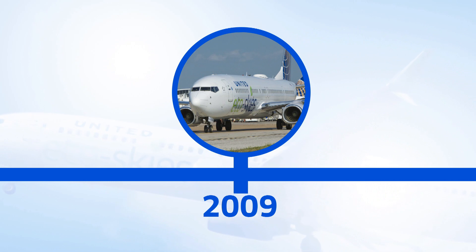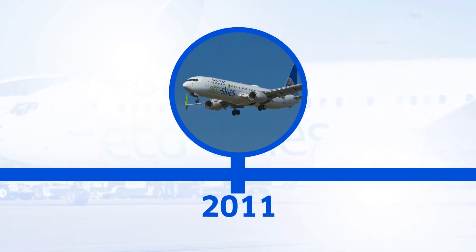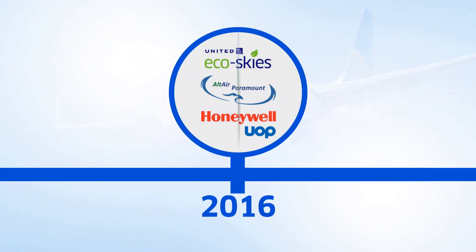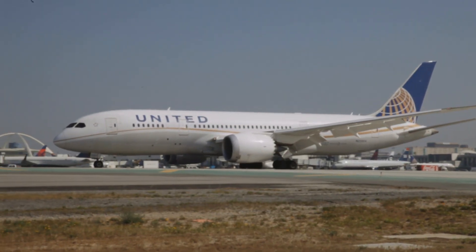In 2009, we were the first U.S. carrier to perform a test flight using biofuels. In 2011, we were the first U.S. carrier to perform a commercial passenger flight using biofuels. Today, we've moved beyond test flights. In Los Angeles, we're deploying sustainable aviation biofuels in our regular operations.